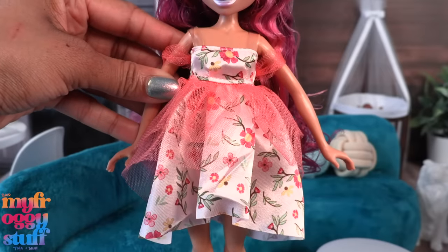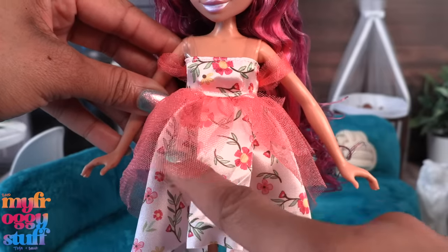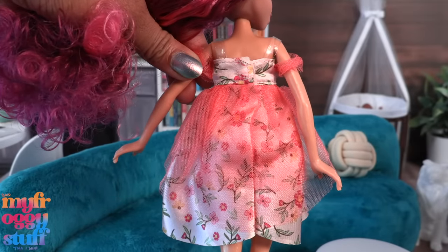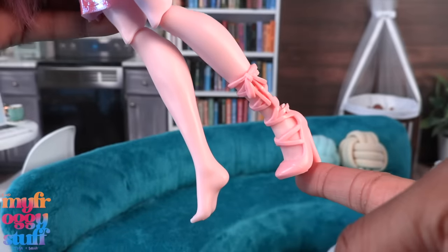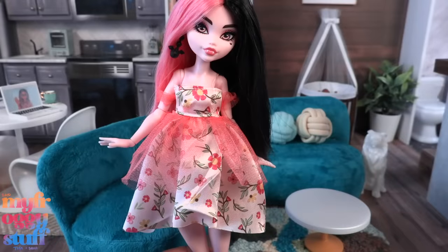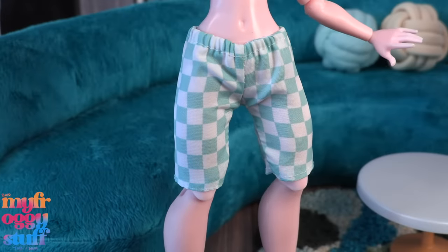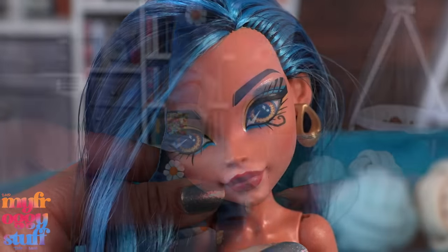This doll has the basic five points of articulation and a little shimmer to her skin. She comes wearing a floral dress with clear straps and tulle sleeves. There are two layers of tulle that separate in the front. The bottom of the dress is singed but the pattern and tulle goes all the way around, and it velcros in the back. We get pink heels that I wish could fit my G3 Monster High dolls but it's just kind of off. The dress is a little too large for our G3 Draculaura.